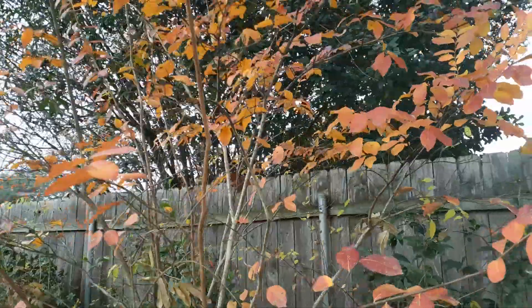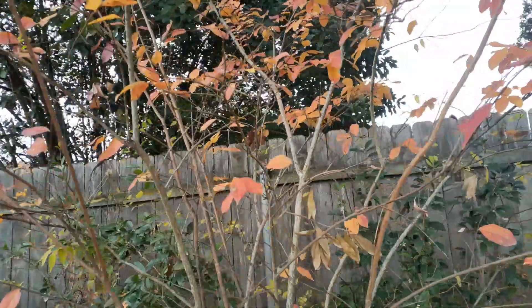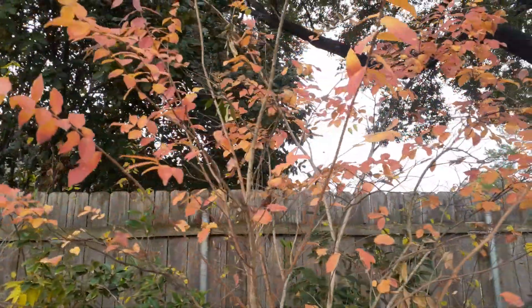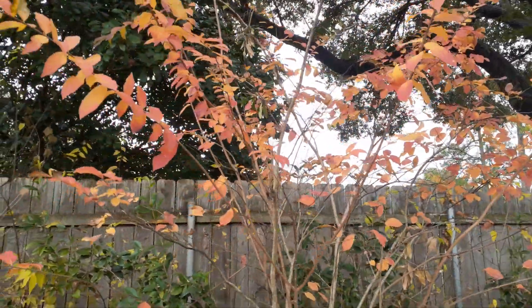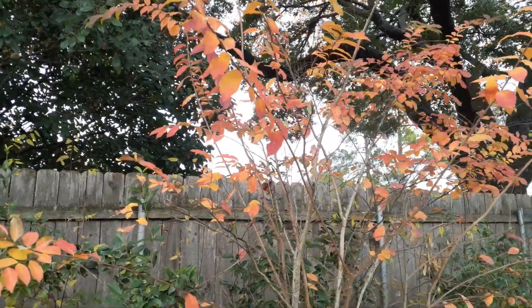That is such a rare thing to have here in Louisiana — fall coloring — because it's usually green or just bare. But look at those colors; we are so happy.